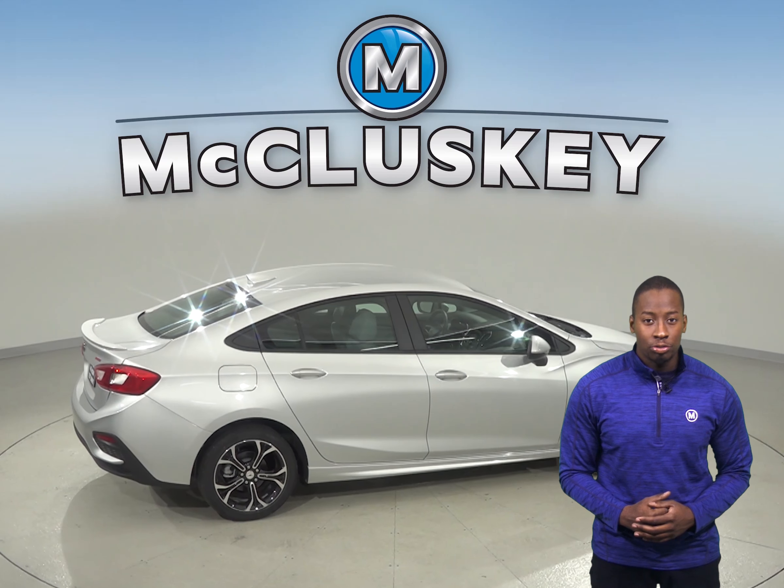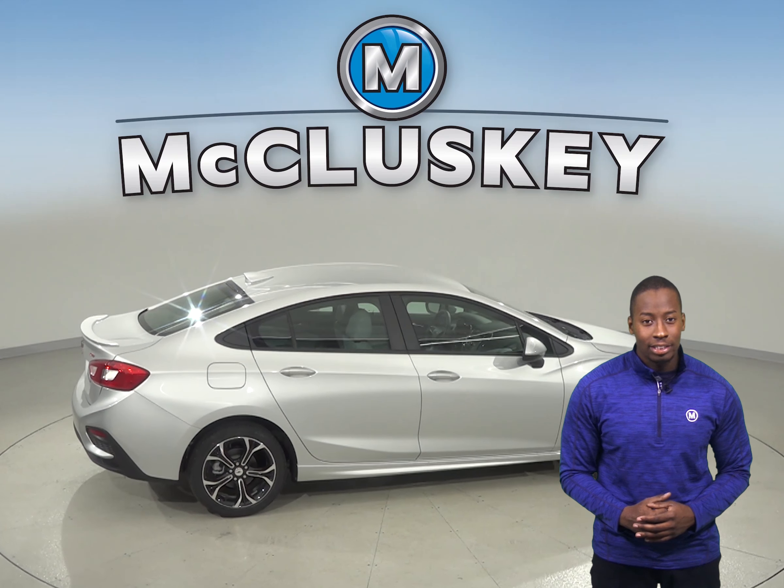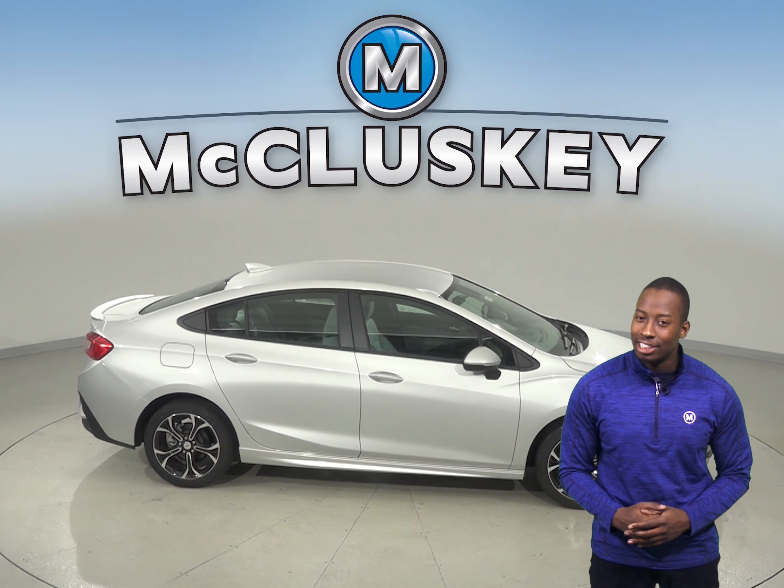When you buy your Cruze from us here at Nikluski Chevrolet, we will cover it with our free lifetime mechanical warranty, good for as many miles and as many years as you own it.